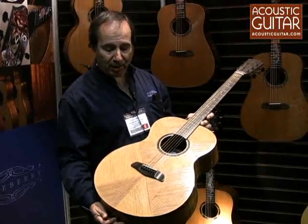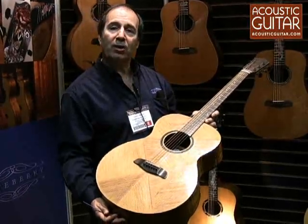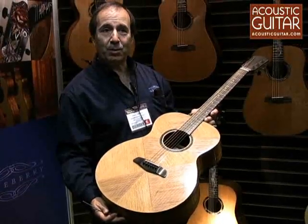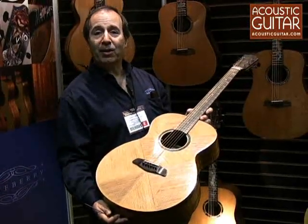It's the first time, I think, in many years that there's been a new, innovative guitar design and construction. And we're pleased to be able to offer this. It's part of our whole series of Blueberry guitars.